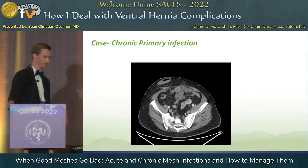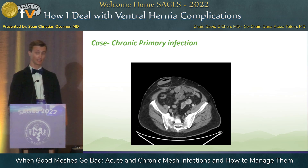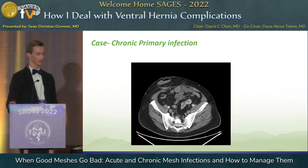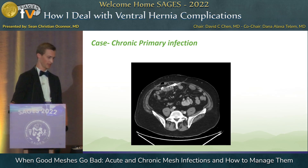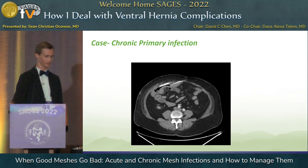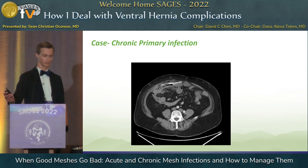And then finally, the third case. This is a patient who had a total abdominal colectomy for ulcerative colitis and end ileostomy, had two peristomal hernia repairs in the past — both intraperitoneal keyhole meshes — and then presented with an abscess around one of the two pieces of mesh in his abdomen. Anybody here think this is salvageable? Probably not.